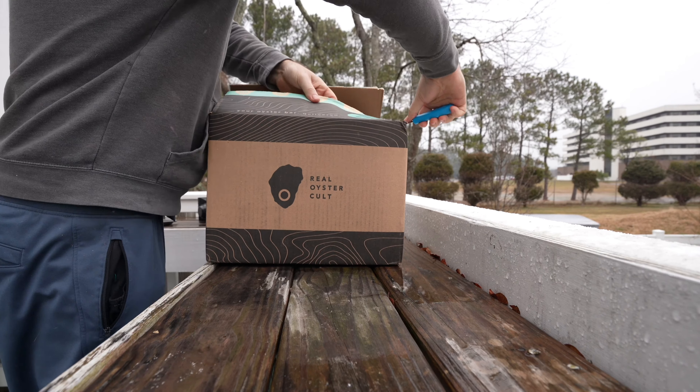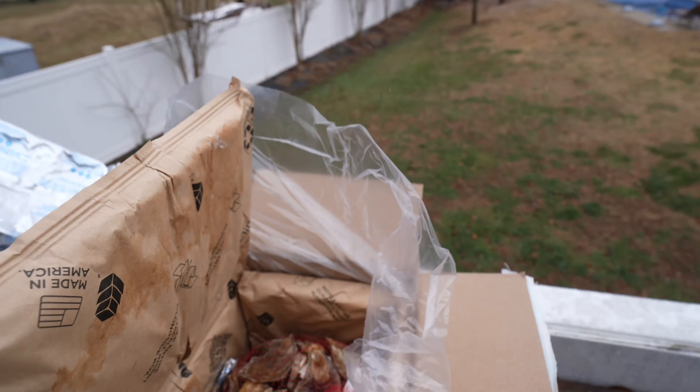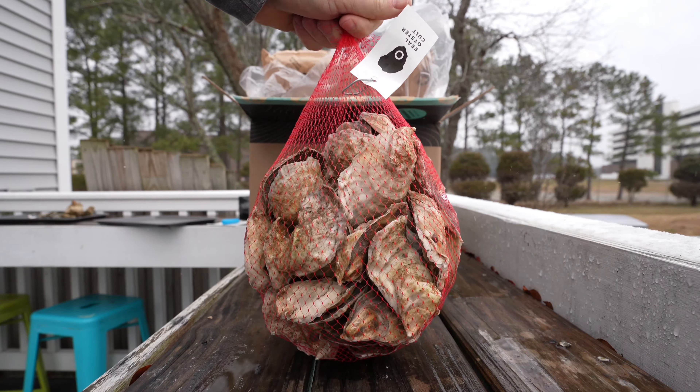They package their stuff really well and I've never had an issue with dead oysters upon arrival. That being said, as soon as you get your oysters, make sure you're inspecting them. Check to make sure the ice pack is still nice and solid and cold, and that those oysters feel cold to the touch too. This order I got 50 Rock Reserve oysters.